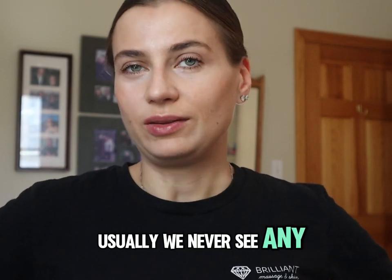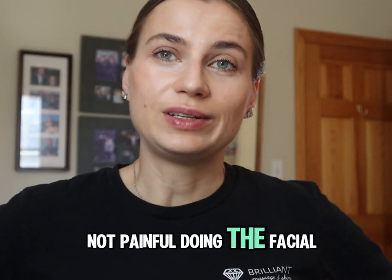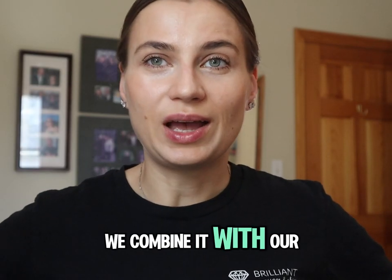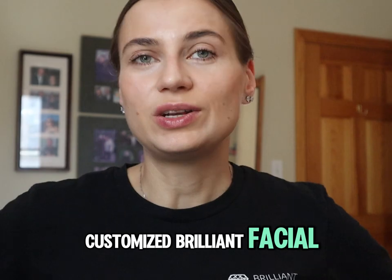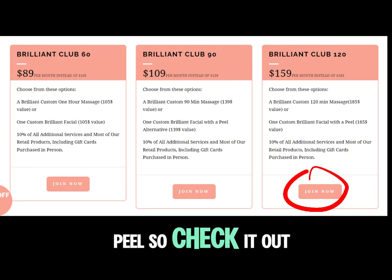Usually we never see any bad side effects, so it's very safe and not painful during the facial. It's actually very relaxing. We combine it with our customized Brilliant Facial. We can do level one, level two, plus chemical peel. So check it out.